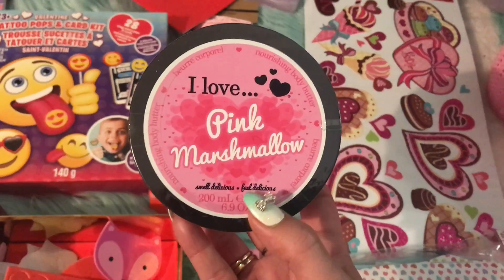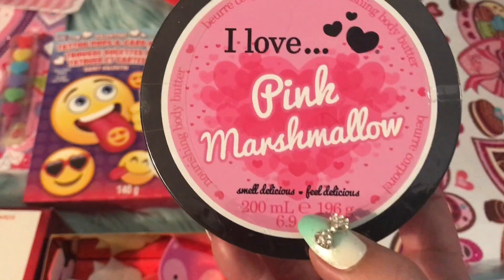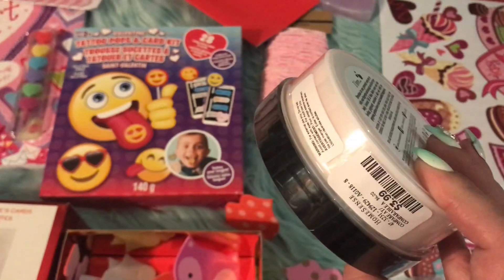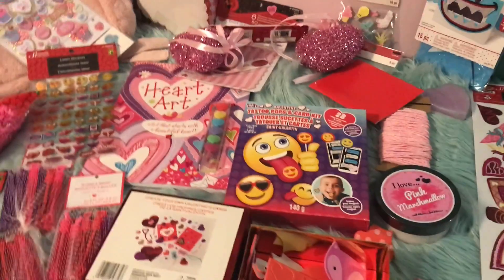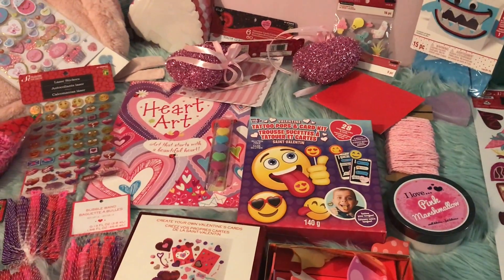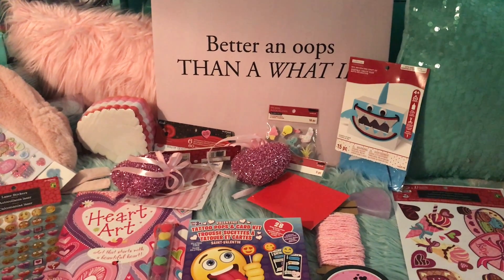Oh yeah, I also got some room decals! And at home I picked up this pink marshmallow body whip — it smells delicious, can't wait to try it. Anyway, like I said before, make sure you're subscribed, don't forget to give me a big thumbs up, and I'll see you next time!